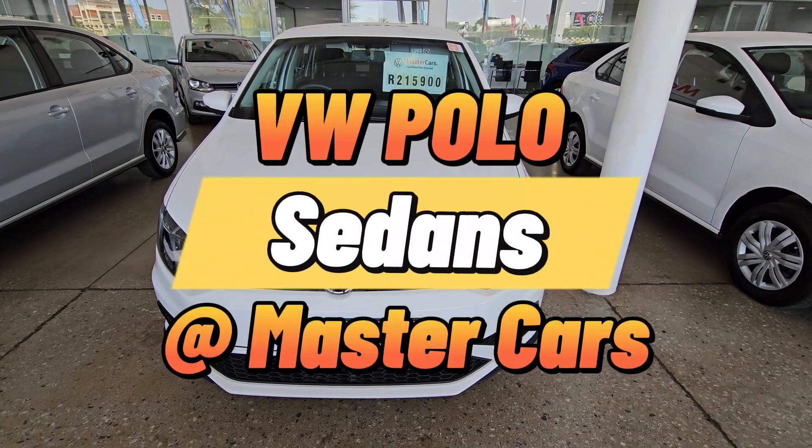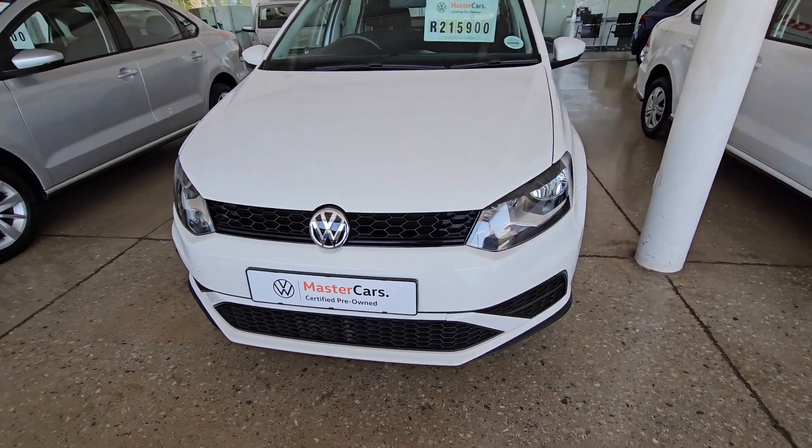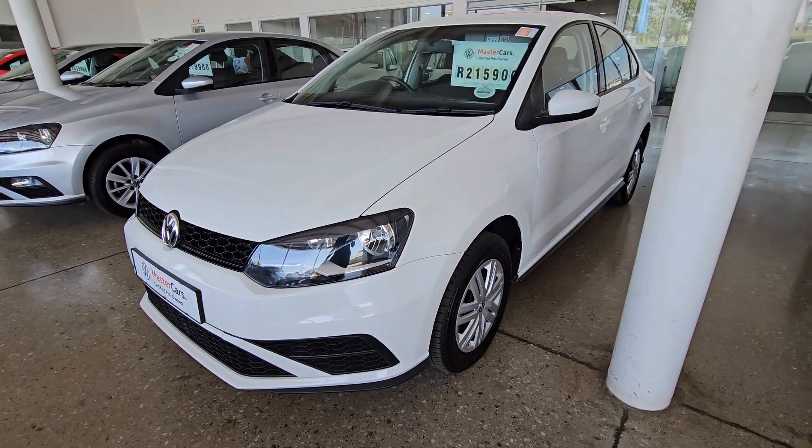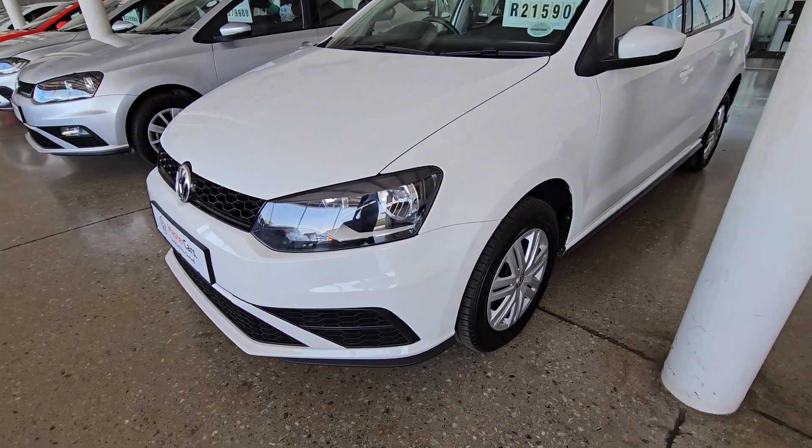Today I'll show you polo sedans from Master Cars. So if you're in the market for something that is reliable, something that is up to standard, make sure you watch until the end.